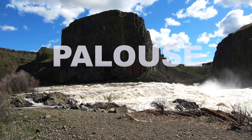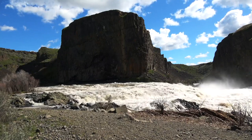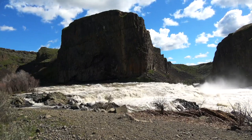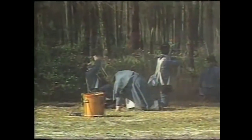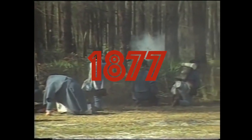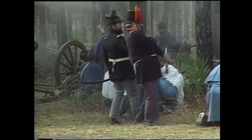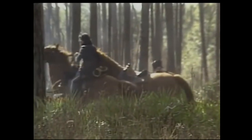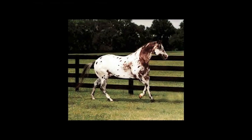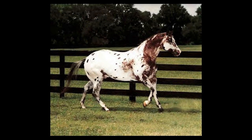Gradually the name evolved into the Appaloosa. The Nez Perce lost most of their horses after the Nez Perce War in 1877, and the breed fell into decline for several decades. A small number of dedicated breeders preserved the Appaloosa as a distinct breed until the Appaloosa Horse Club was formed.